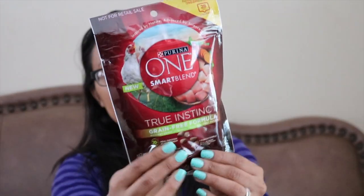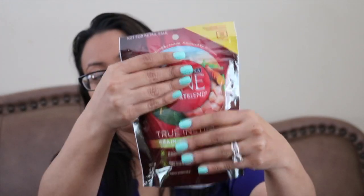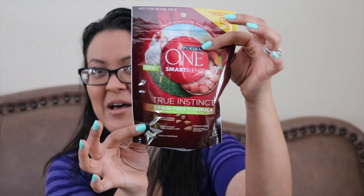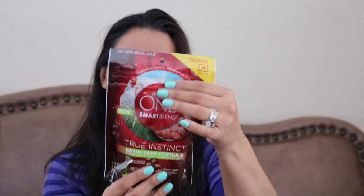The next box feels heavier. Sometimes it takes so long to ship that I forget what I even requested. This one is Purina One Smart Blend True Instinct grain-free formula dog food. This might just be enough for one serving for one dog, because my French Mastiff is huge — though maybe I'll just give it to my little one.